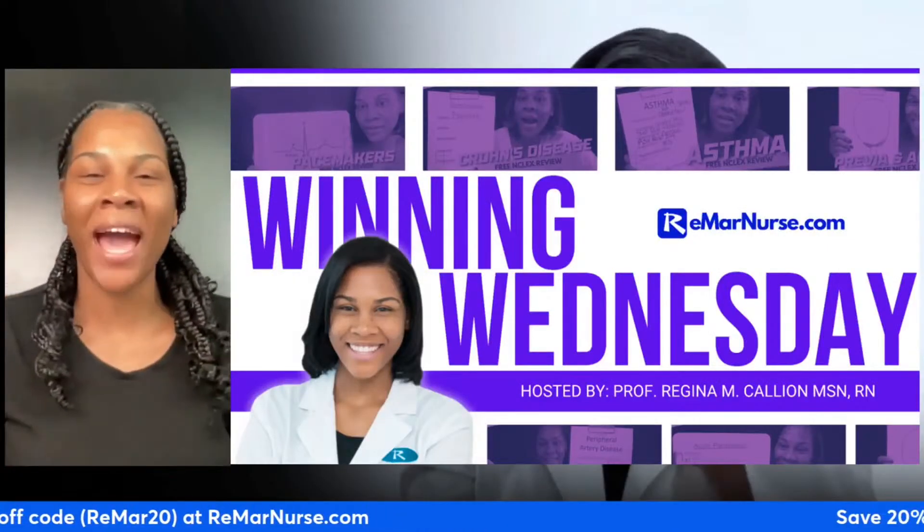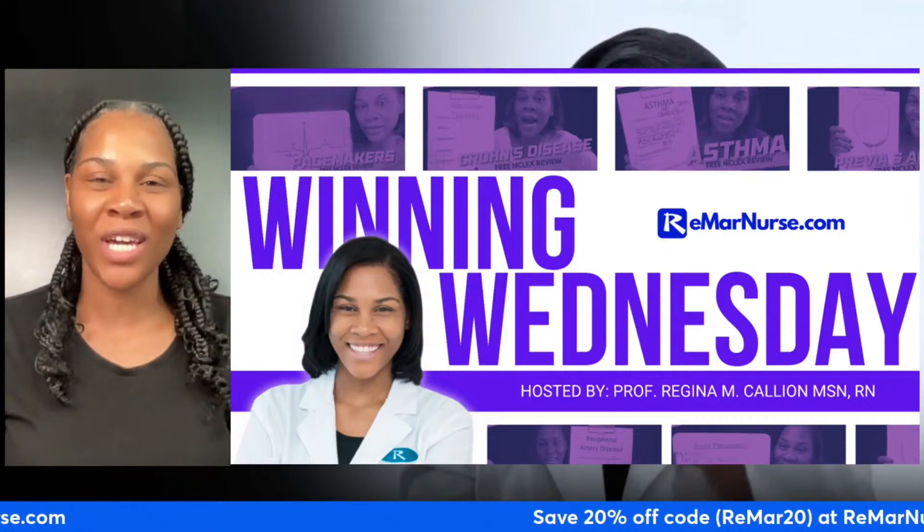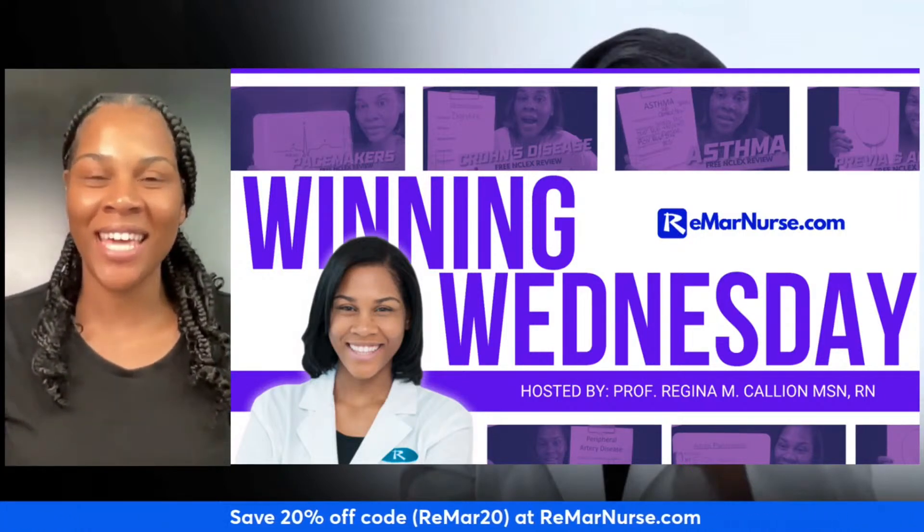Nurses, hey, welcome back. This is Winning Wednesday and your opportunity to be accountable to your goals of passing the NCLEX.